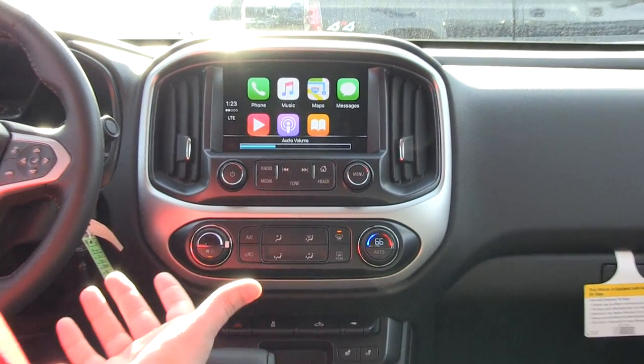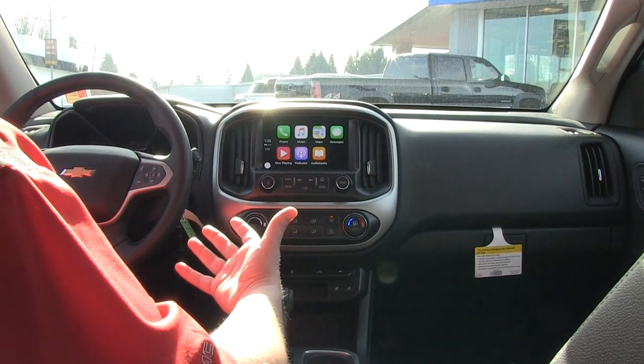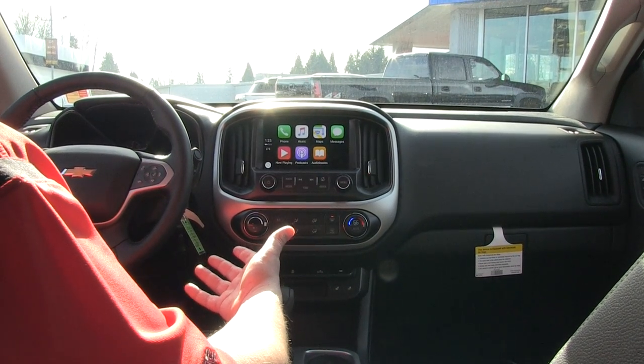Just like that — Apple CarPlay, MyLink system, it's awesome. Come on down today to Chevrolet Buick GMC and check it out.